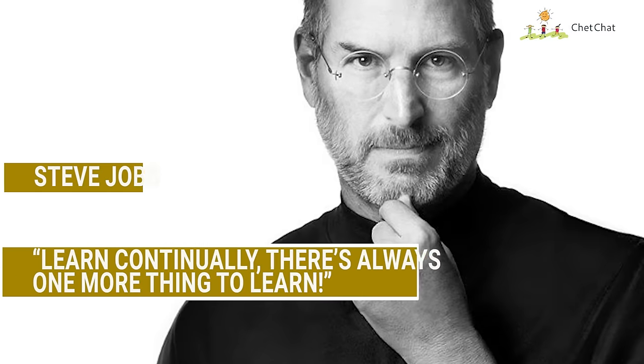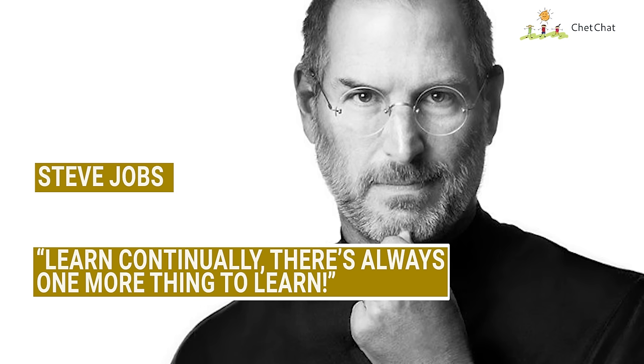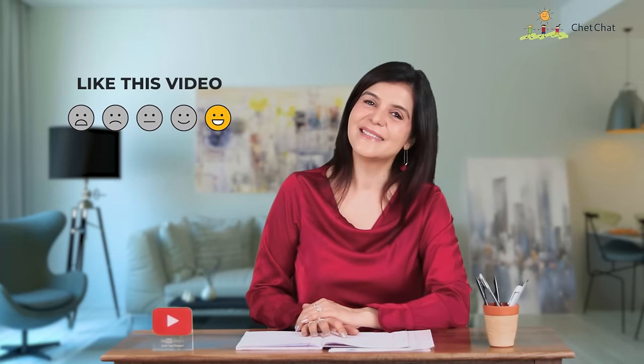By the end of Day Seven I couldn't stop writing with my new handwriting. As Steve Jobs once said: 'Learn continually — there's always one more thing to learn.' So never stop hustling to improve your handwriting; it's an art. Keep doodling whenever you see a new font or pattern, and repeat this seven-day process whenever you feel the need. Practice makes perfect — the more you write, the better it'll become. If you like this video, press the subscribe button and the bell icon, and see you next Friday!